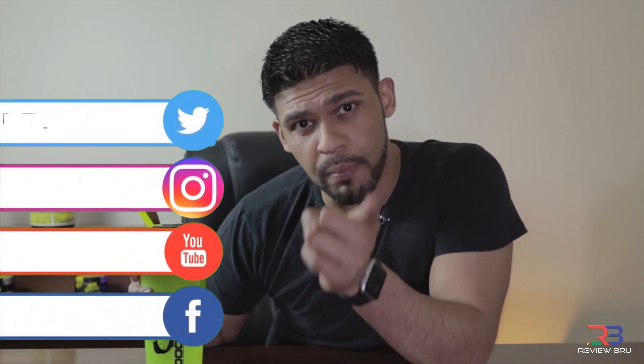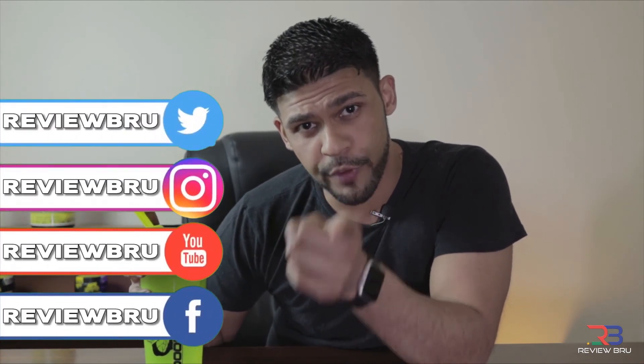Don't forget, guys — don't forget to subscribe, like, and share the video with your friends and mates. Like us on the social media platforms, easy as 1, 2, 3. And if you're on YouTube, hit the bell notification for more videos to come. Review Brew!